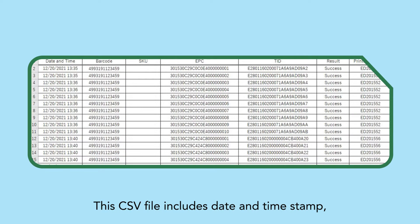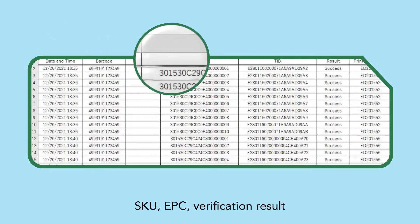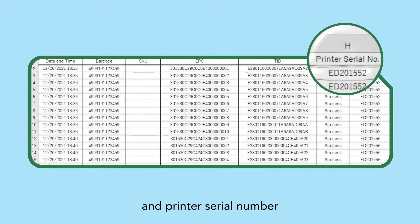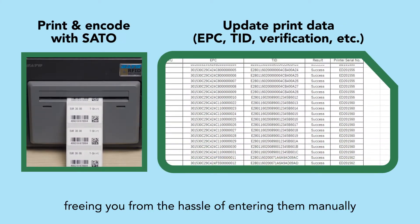This CSV file includes date and timestamp, barcode number, SKU, EPC, verification result, and printer serial number, freeing you from the hassle of entering them manually.